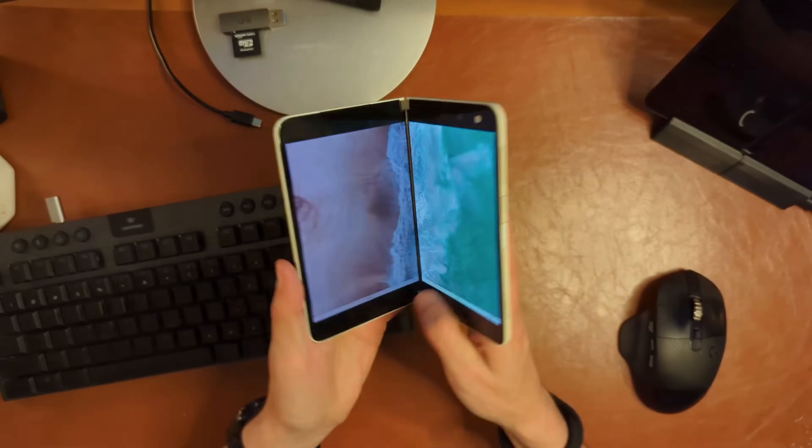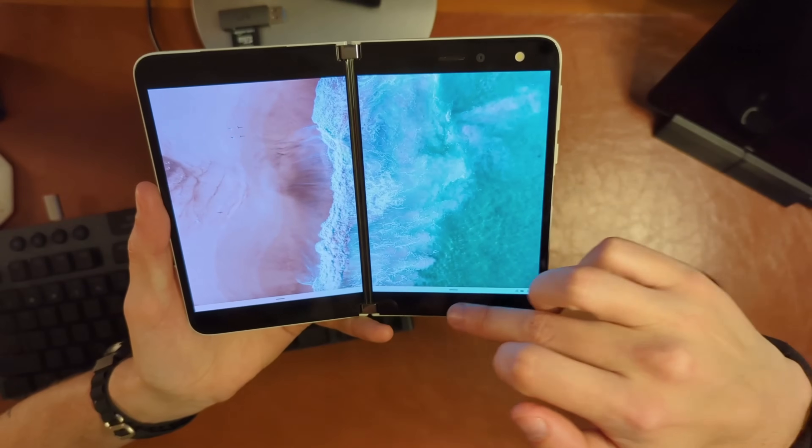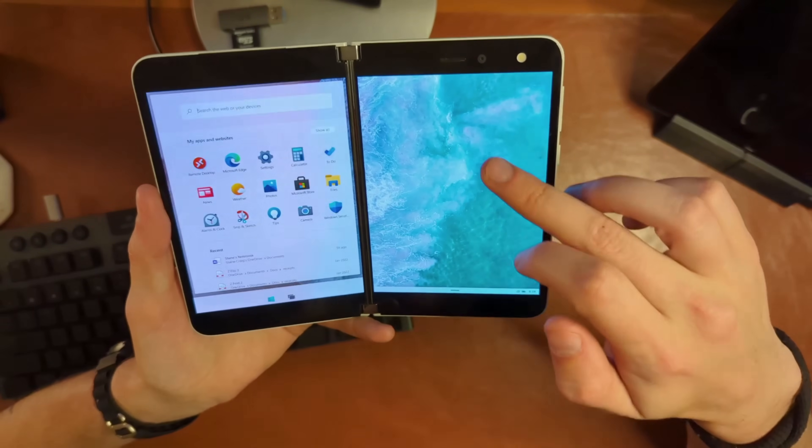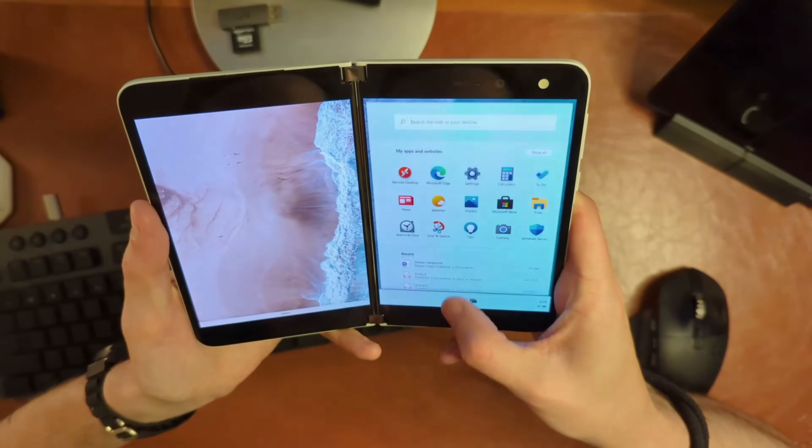You may notice one screen is a bit brighter than the other — toggling the brightness seems to fix that. Rotating and rotating back also seems to fix it. I don't have a whole lot more to show in terms of Windows 10X on the Surface Duo. It pretty much is what it is — it's 10X, so Win32 apps don't work; it's only apps from the Store, so you're a bit limited in that regard. In terms of fluidity, it's actually running pretty well.